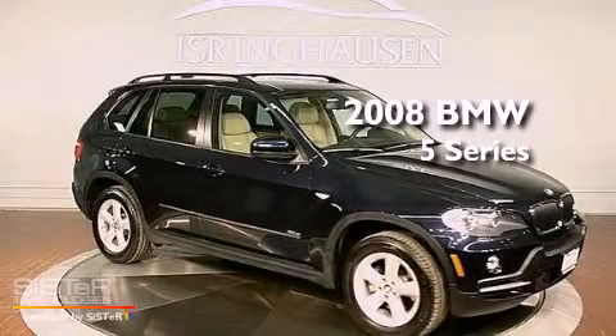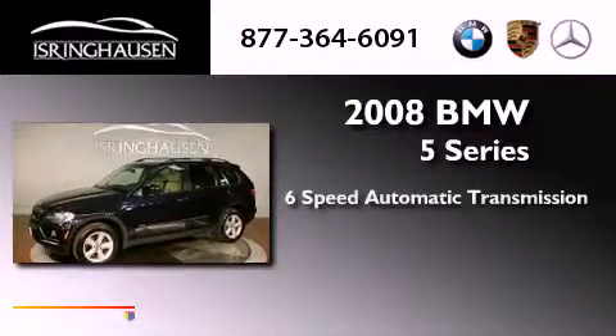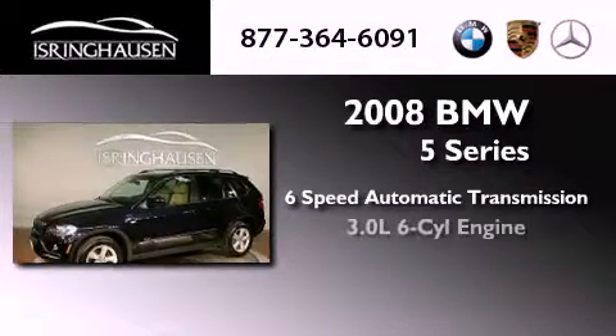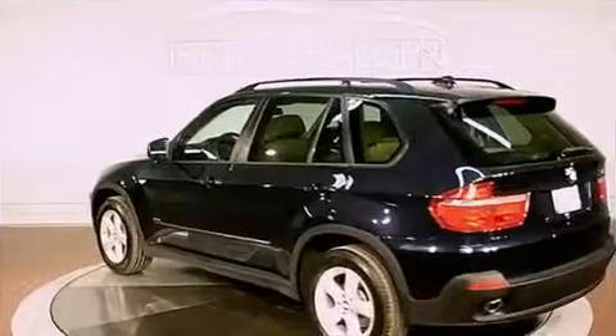This is a 2008 BMW 5 Series. This vehicle has seating for five adults, a 3.0-liter inline six-cylinder engine, and all-wheel drive.